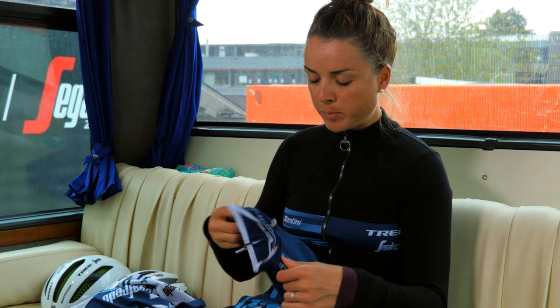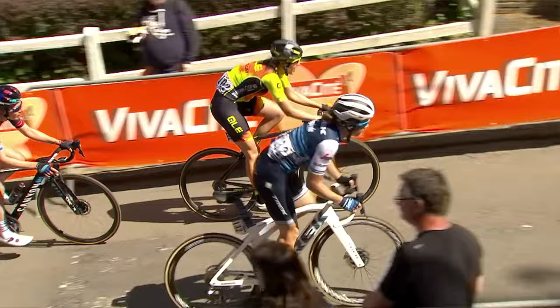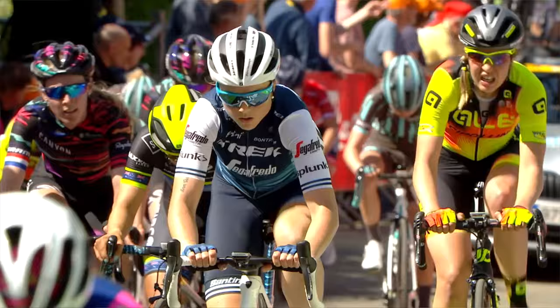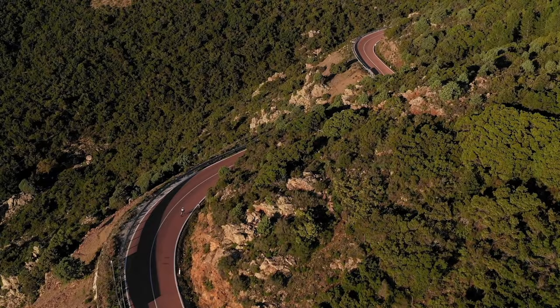And then you have the really light one I've been using for the Ardennes — for Amstel and Flèche — where it was really warm. This one is really open, so it's really thin on the front and also in the back. I can put my hands on and you can really see my hand through it. It's really light and you can feel the difference in weight between those two jerseys.